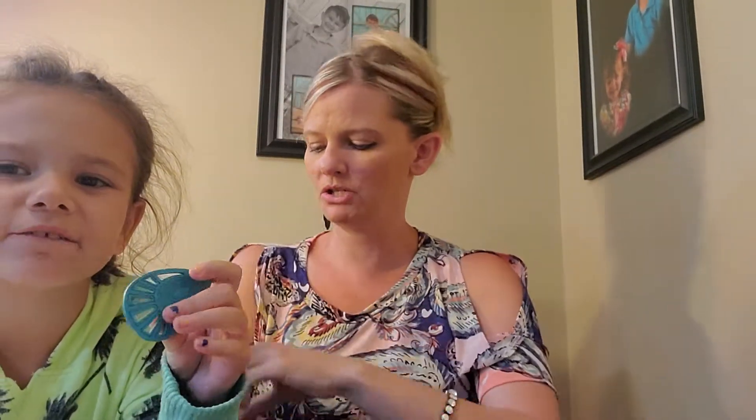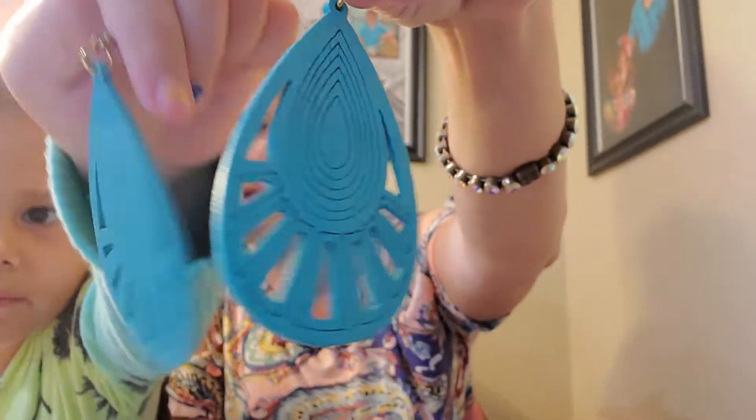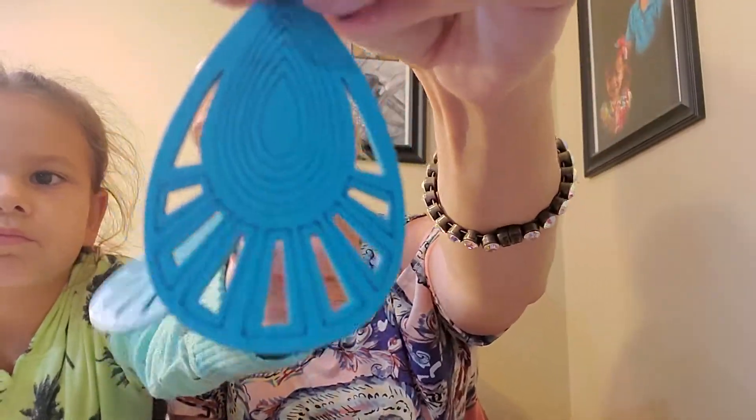Maddie has the next pair of earrings — these are the Jackal. It feels like a wood. It's super light and a really, really pretty turquoise. It might look more blue on screen but it's really more of a turquoise color. That one's really nice.